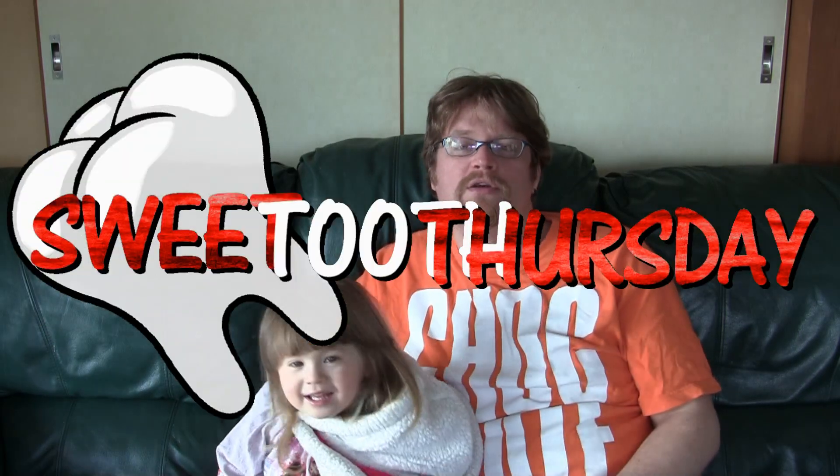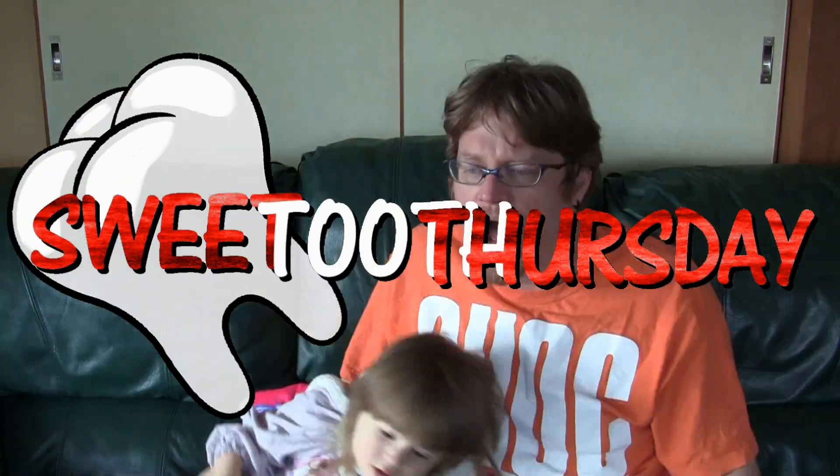It's been a while since we've had some chocolate here on Sweet Tooth Thursday, so that's what we're going to have today. I have shown a box of Toppo before on a video when I was opening up one of the goodie boxes from the Latte Festival, but I've never reviewed Toppo on a video.